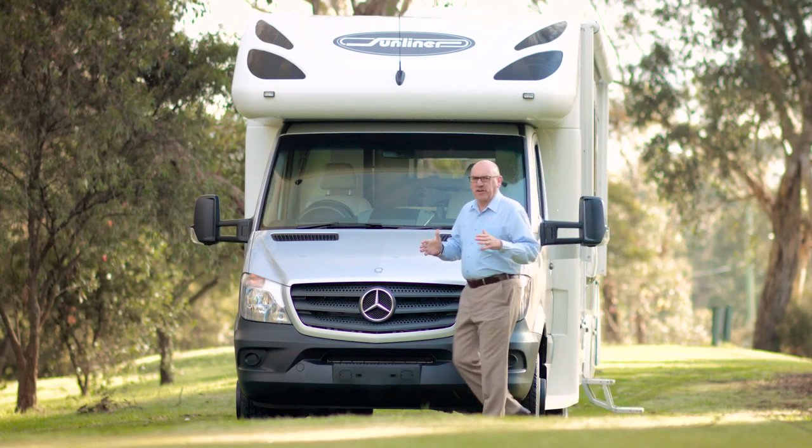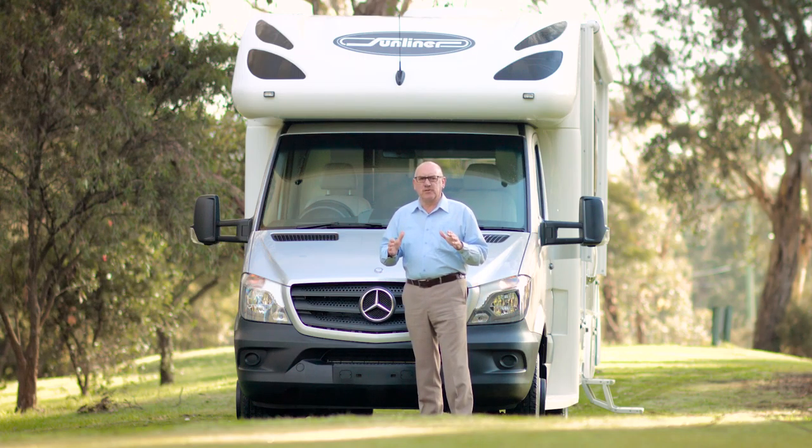As you can see, the Sunliner Navion is a very special RV. We're confident you could describe this as the ultimate mid-size motorhome. If you'd like to have a closer look at the Navion, contact your local Sunliner dealer.